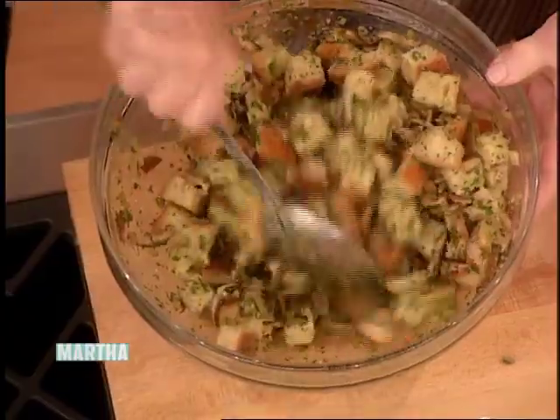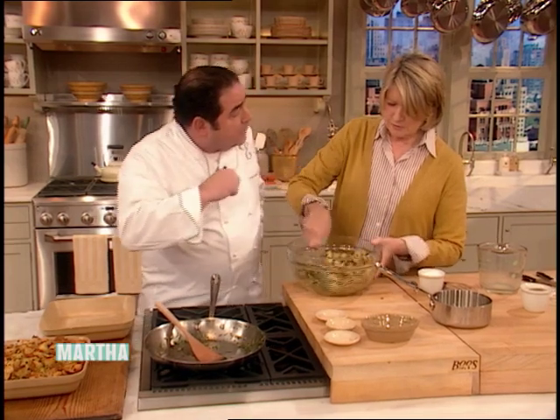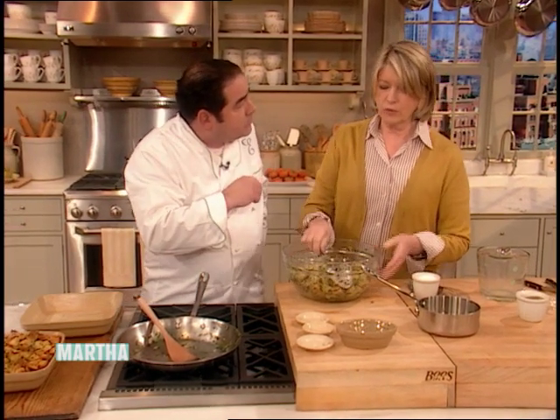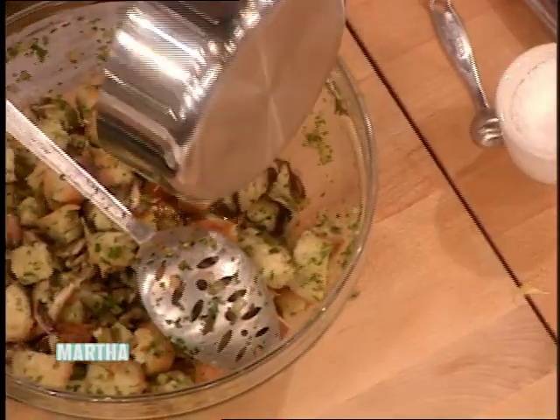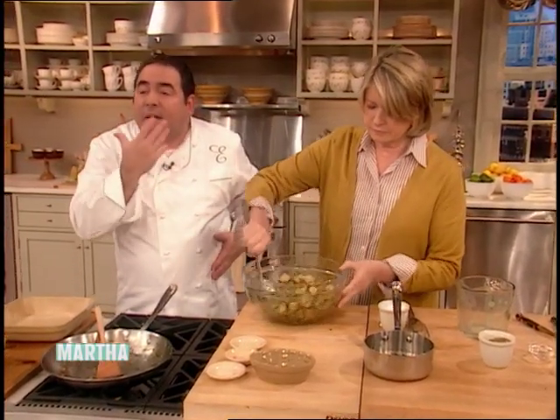Martha is going to Thomas Keller's for Thanksgiving to see the parade. We also have brown butter — just put a little butter in a small saucepan, turn the heat on, and it'll come up to temperature getting a nutty, nutty flavor. That's absolutely delicious, particularly with the sage. Look how beautiful it is.